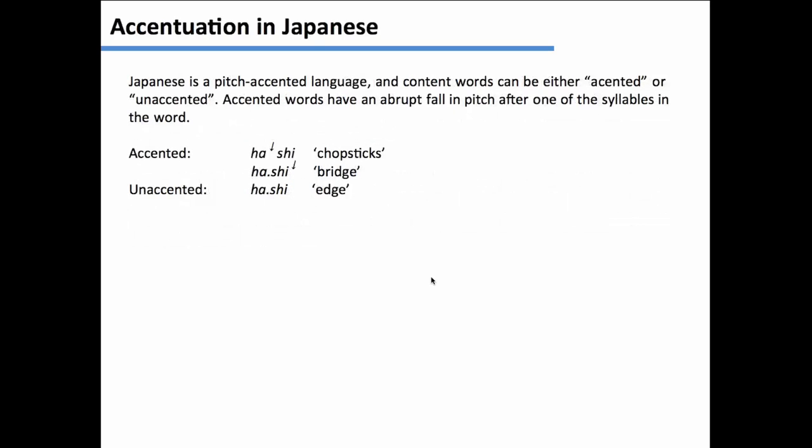Japanese is a pitch accent language, meaning that the syllables in content words can be either high or low. The arrow comes after the syllable that's supposed to be high. So 'ha-si' with a falling tone means chopsticks; 'ha-si' with a different pattern means bridge. And you can have a word with a flat pitch — 'ha-si' — that means edge. This is a distinctive feature in the phonology of the language, and in native Japanese content words, you have it almost 50-50.